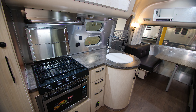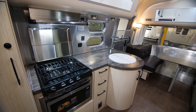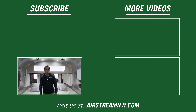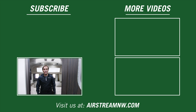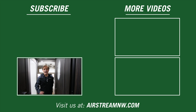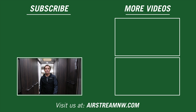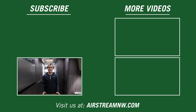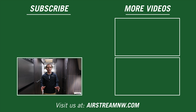That's a behind-the-scenes look at the galley area of the 2019 International Serenity. Thank you for watching. If you'd like to see more videos, leave us a comment. If you enjoyed this video, be sure to like it, and if you'd like to stay in touch with us, subscribe to our channel. If you'd like to find a dealer near you, visit AirstreamNW.com. Until our next adventure!